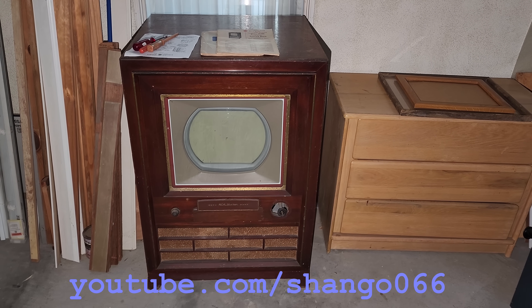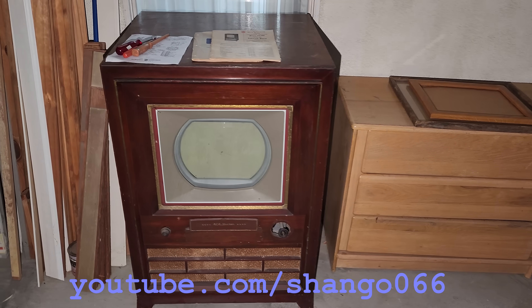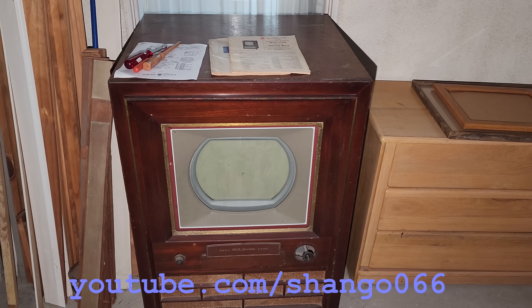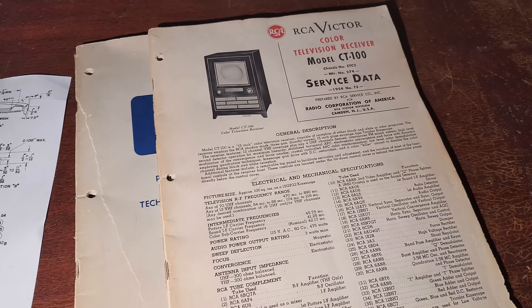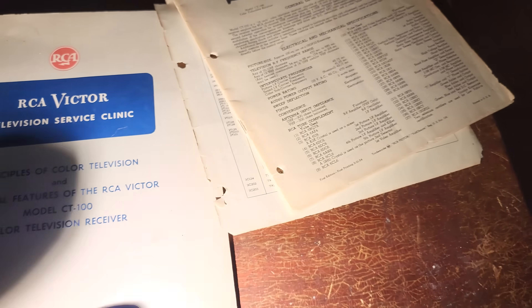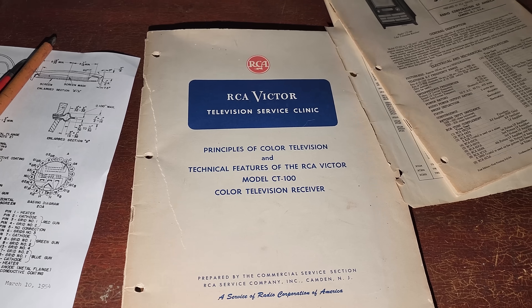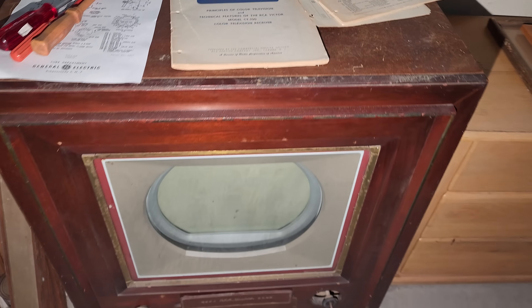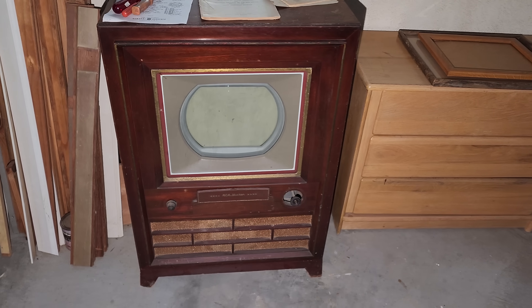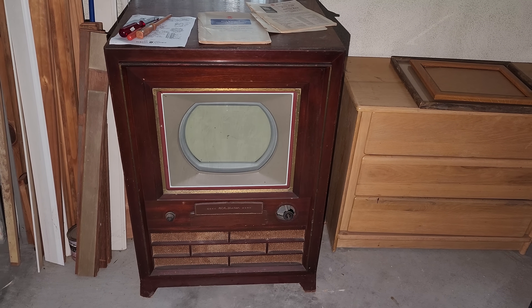This is a 1954 RCA CT-100, and this is kind of thought of as the first color TV sold. You might have seen this pop up on some of the Facebook television groups lately. This is part of an estate, and I'm here to check it out for a fellow collector who was lucky enough to pick this up.